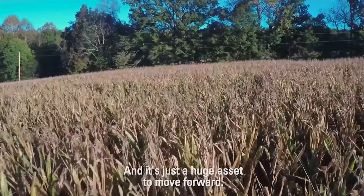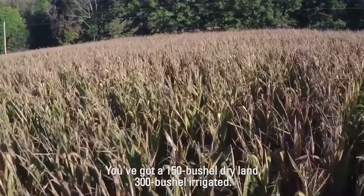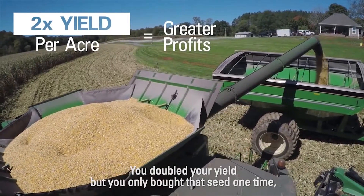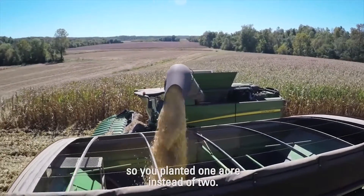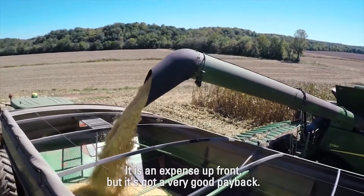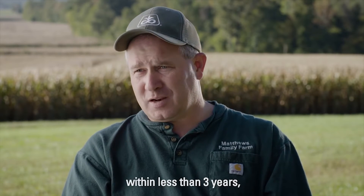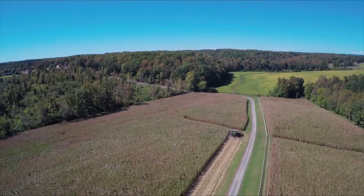It's just a huge asset to move forward. If you've got 150 bushel dry land and 300 bushel irrigated, you've doubled your yield, but you've only bought that seed one time. So you've planted one acre instead of two. It's just been a good avenue to travel. It is an expense up front, but it's got a very good payback. So far, our projects, we've been able to get a net return within less than three years, and there's not many things I can invest in and do that. It's just a top-notch way to go.